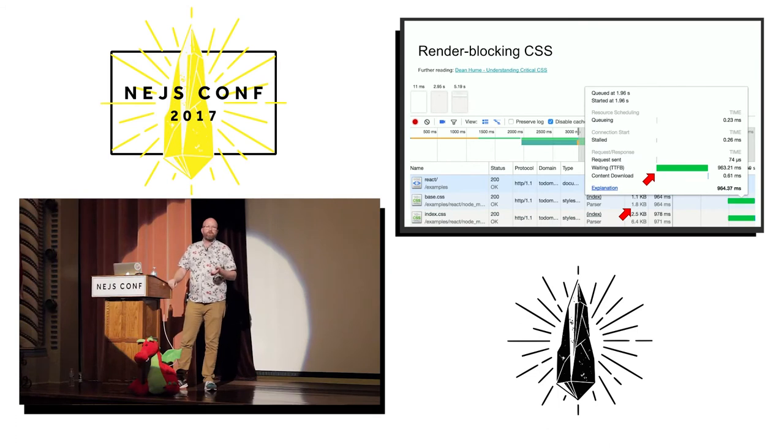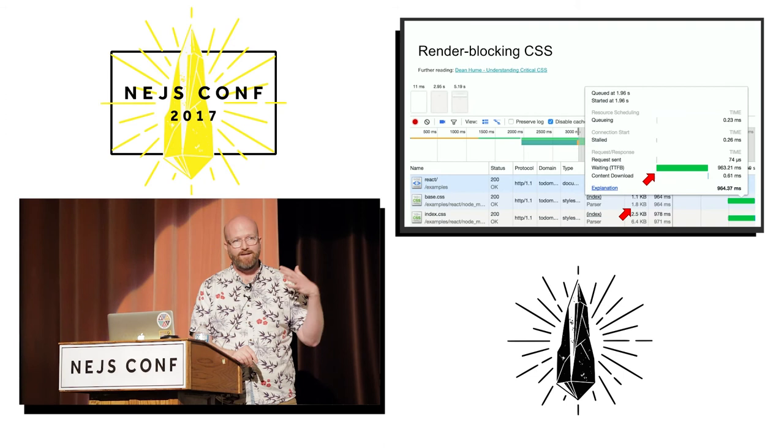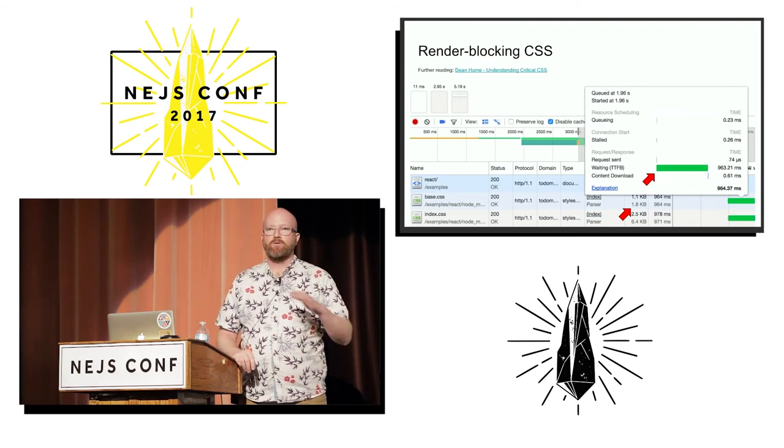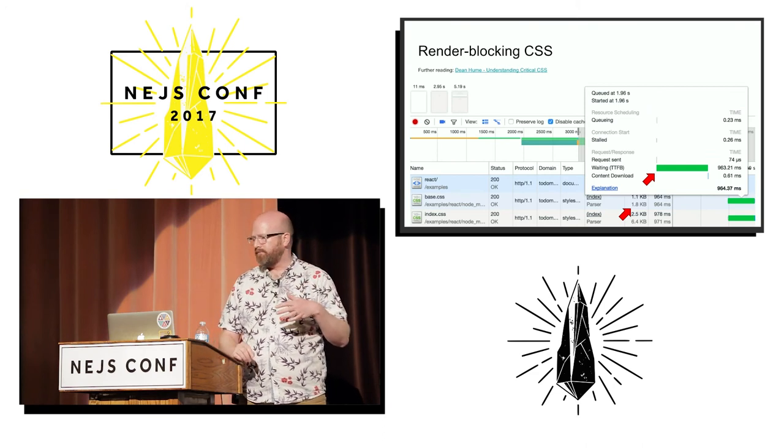The bummer about a style sheet referenced from a link tag is that the browser has to make a network request. In this case with TodoMVC there's a one kilobyte CSS file that can sometimes take one second to download — that's like 1992 dial-up speed. So we've delayed the page load completely by one second because of this one little CSS file.